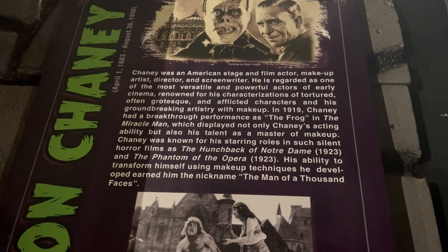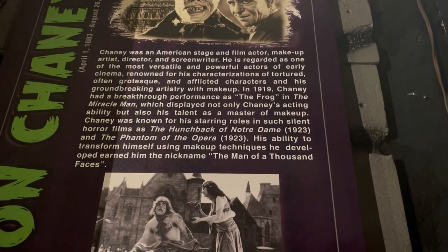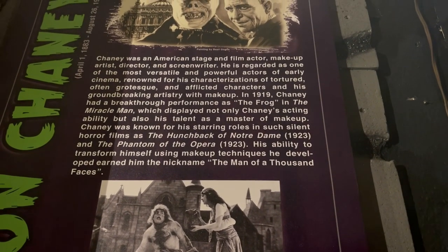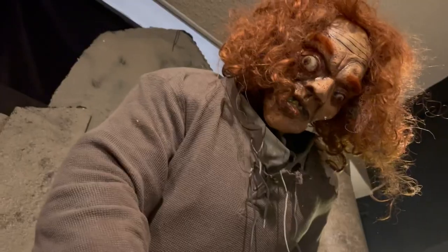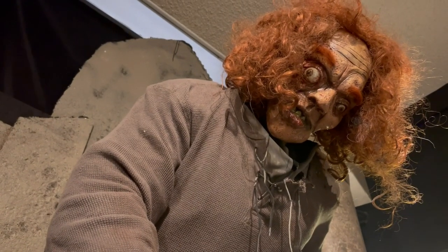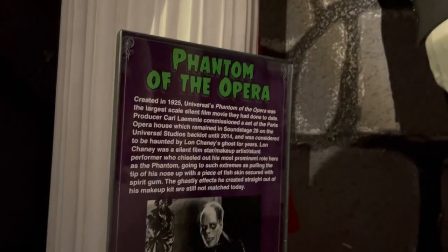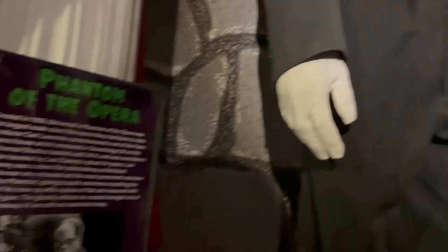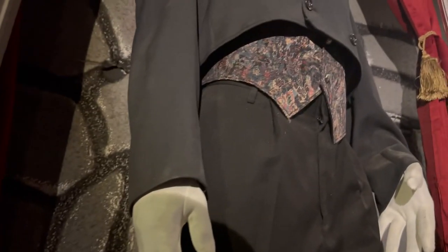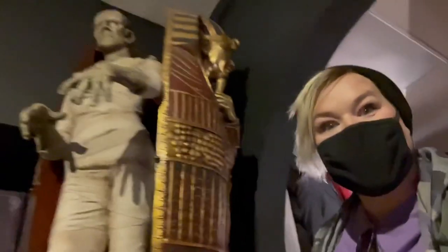Lon Chaney was an American stage and film actor, makeup artist, and director who also went on to be a screenwriter. He's regarded as one of the most versatile and powerful actors, and one of his most noted characters is the Hunchback of Notre Dame. There were actually several films based on that French novel before the 1923 Universal Studios version. The Phantom of the Opera, the one Lon Chaney was so noted for, was created in 1925 and was the largest-scale silent film ever done.